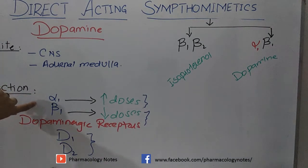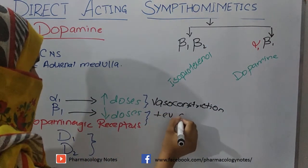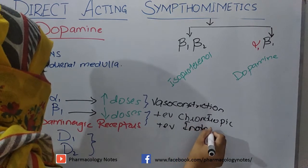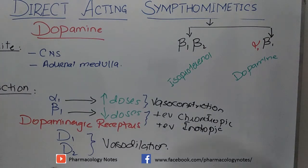When dopamine acts on alpha-1 receptors, it causes vasoconstriction. When it acts on beta-1 receptors, it causes positive chronotropic and positive inotropic action, and it will increase renal perfusion. When it acts on dopaminergic receptors, it causes vasodilation. Because it is a naturally occurring neurotransmitter in the body, it is also the drug of choice in cardiac shock, as it also protects the renal system from nephropathy caused by cardiac shock.